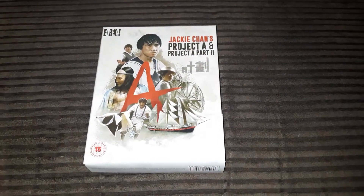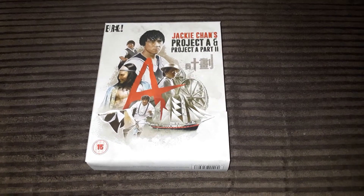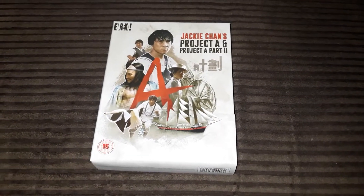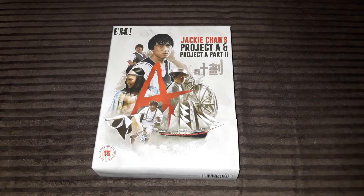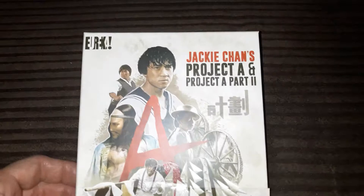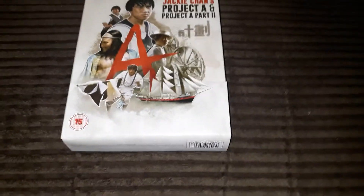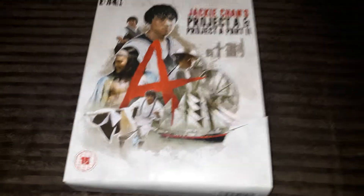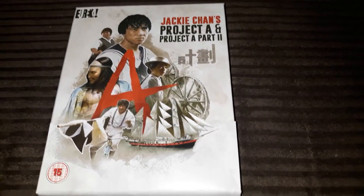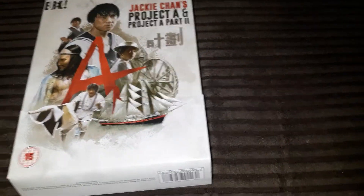Hello everyone, this is a quick video to show you the one item I picked up today from CEX. As you can see, it's Jackie Chan's Project A and Project A Part Two. It's from Eureka. I was basically dropping off some films I didn't want anymore and saw this on the shelf, so I quickly grabbed it. It's a fantastic box set and it cost me 20 pounds.